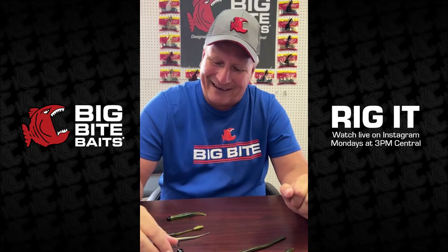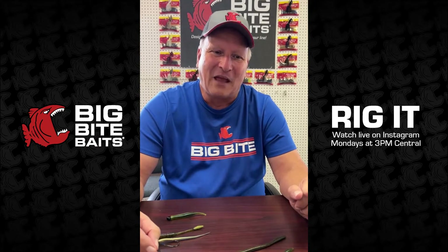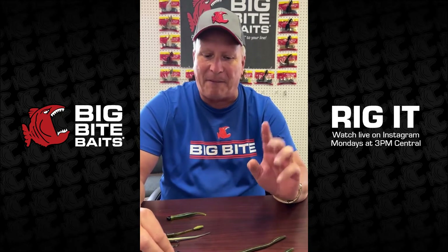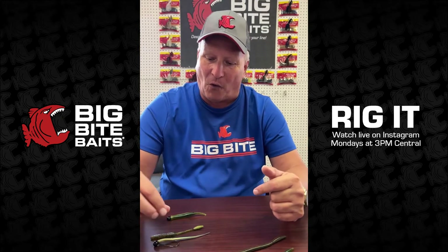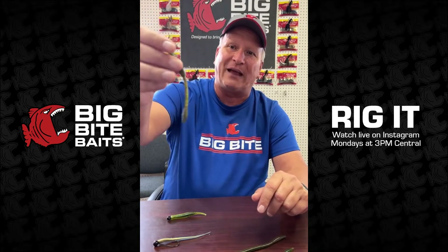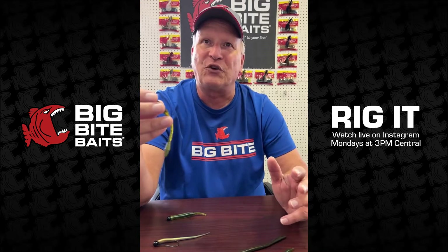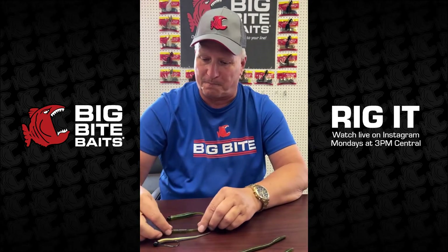From Carlson Fishing Club: do the finesse worms float? Our finesse worms do not float — either one of ours. Some companies do make a floating worm but we don't here at Big Bite Baits. The closest thing we have is the squirrel tail, which has a little bulbous floating tail, available in four-and-a-half and six inch.